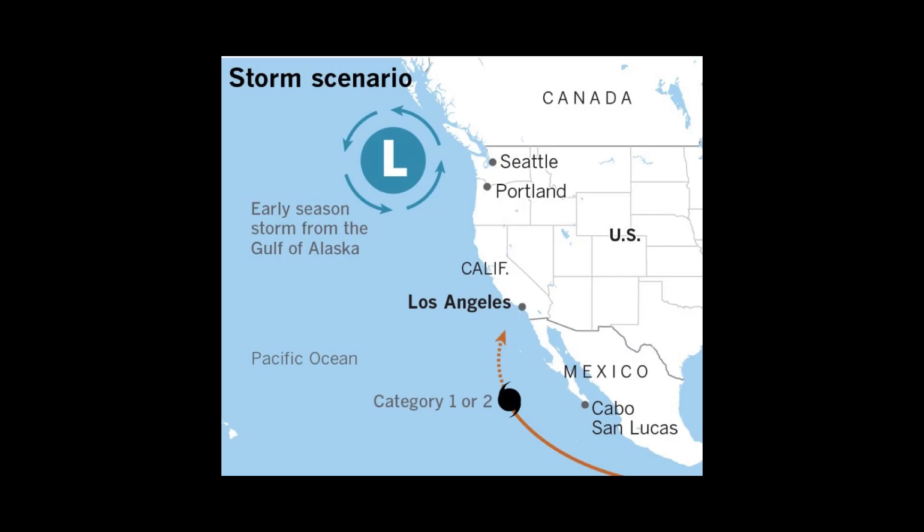Occasionally, though, hurricanes do turn north and northeast due to upper level troughs — like in the Atlantic, where this creates what's called a fish storm that doesn't affect land except for maybe Bermuda. In the Pacific, this brings storms back towards land. In the case of Tropical Storm 1939, an early storm from the Gulf of Alaska created an upper level trough that turned this hurricane to the north and then to the northeast towards Southern California.